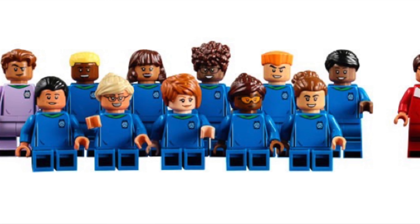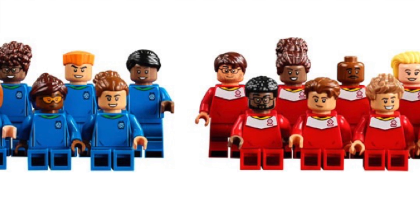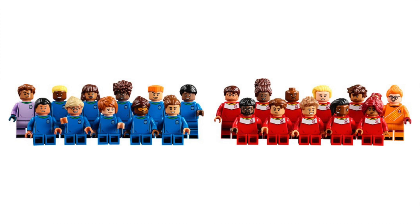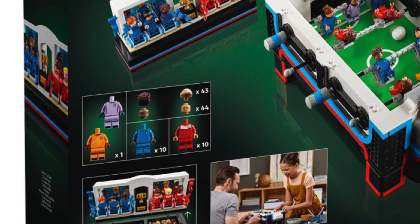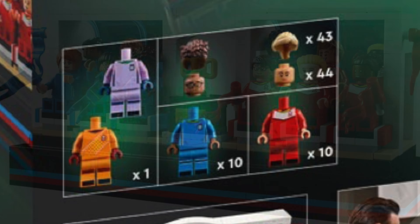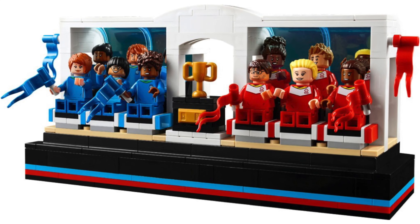The gameplay works by rotating the rods so that the players rotate at the same time, with one of them kicking the ball into the net to score a goal — pretty cool! This set has 11 minifigures on each team, one for the blue team and one for the red team, for a total of 22 minifigures. You can also customize them with a choice of 44 different heads and 43 hair pieces, with customization options shown on the back of the box.